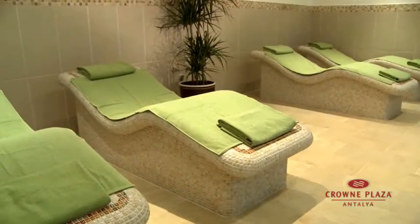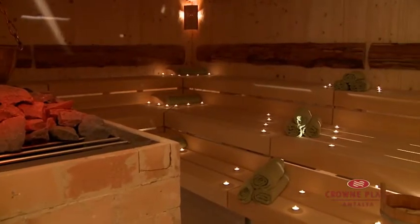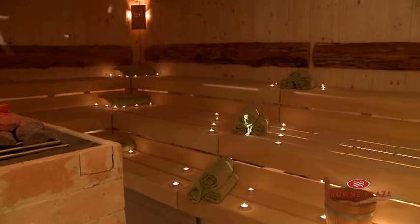Its indoor swimming pool and Zeo Spa is the place to relax and forget about the stress of daily life. In both spa centers, the vitamin bar offers healthy drinks and fruit juice.